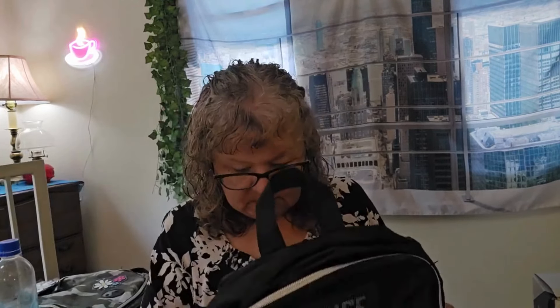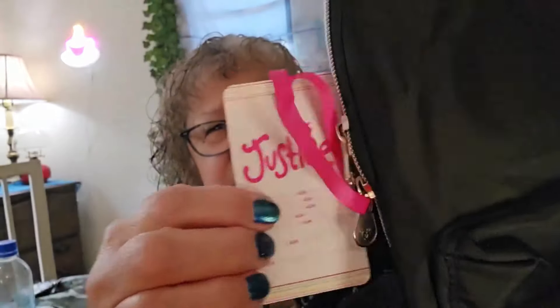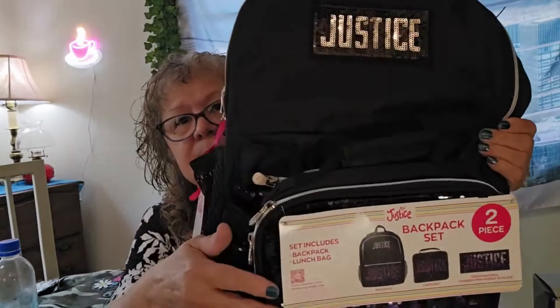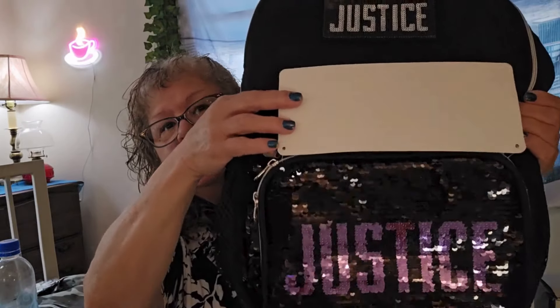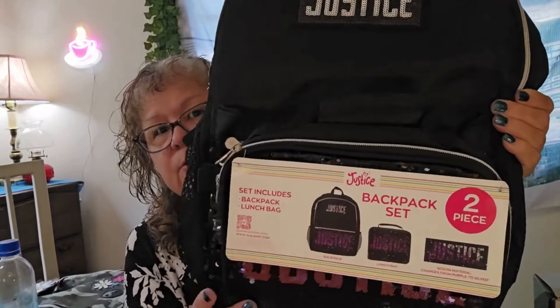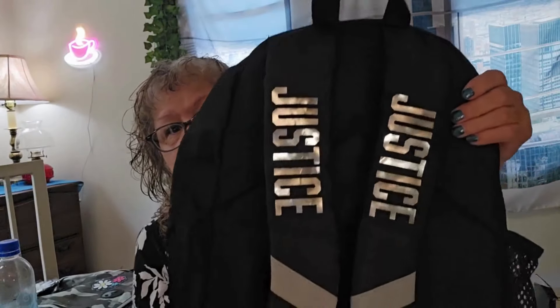I do have a small Walmart haul. Remember I was telling you guys that you can get things at Walmart for $1.00 occasionally? Look — it's a Justice backpack. They had a whole cart full of them. It's got the sequined front. It's actually a two-piece — it comes with a backpack and a lunch bag, which I thought was really nice. These are quality backpacks for $1.00.